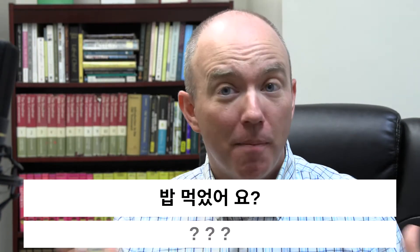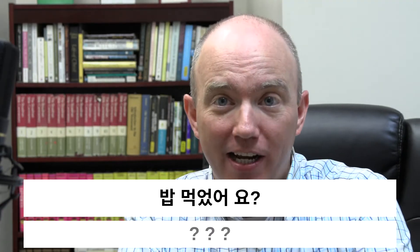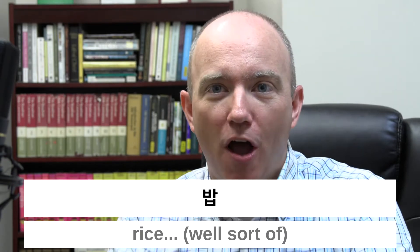The first word is PAP, which means rice — though this is actually tough to translate because Korean has multiple words for rice with different specific meanings. I'm going to make a translation decision and just call it 'rice,' maybe noting in a footnote that there are other types. MOGOSO means 'eat,' and in past tense it means 'ate.' So we have 'rice, ate.' Then there's YO — and this is worse than PAP to translate, because we simply don't have this word in English.